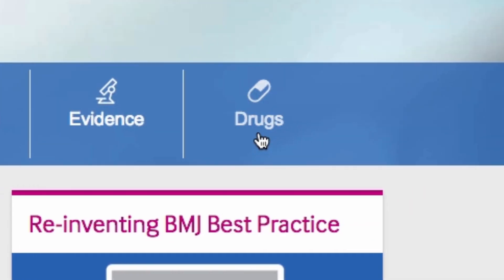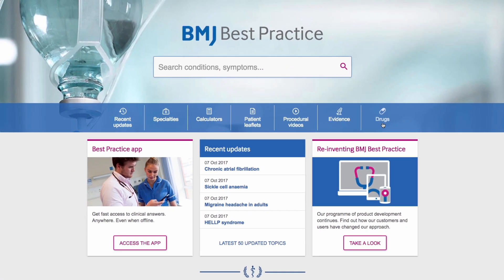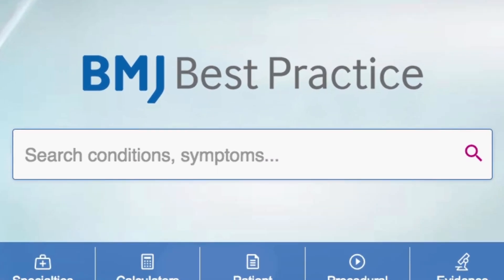You can search for drug information directly from this page or link to drug databases from the treatment section of conditions. But for most people, their journey begins with search. Let's look at a clinical scenario: managing acute exacerbation of COPD.